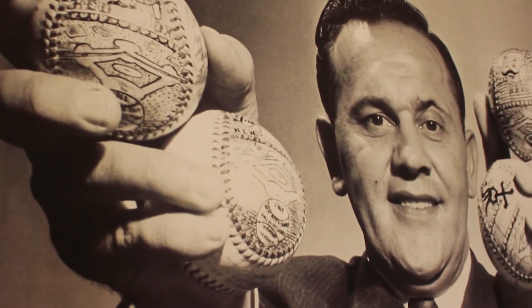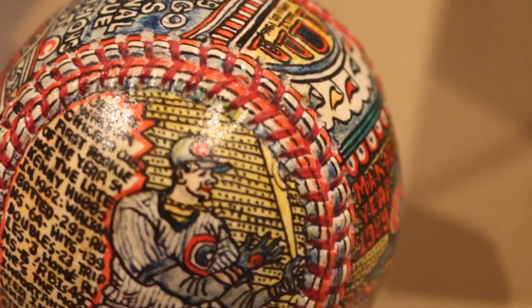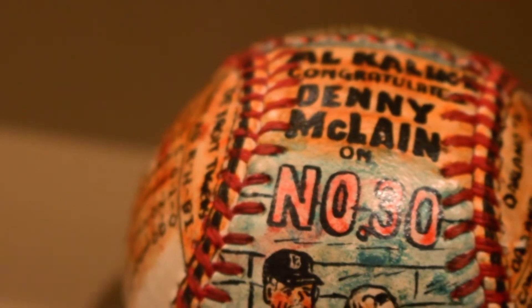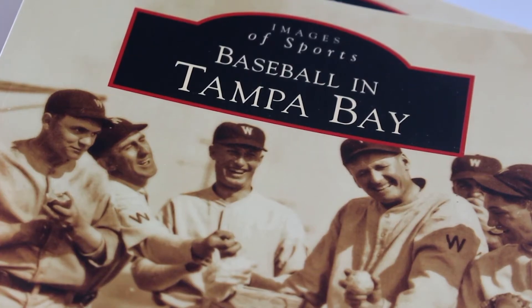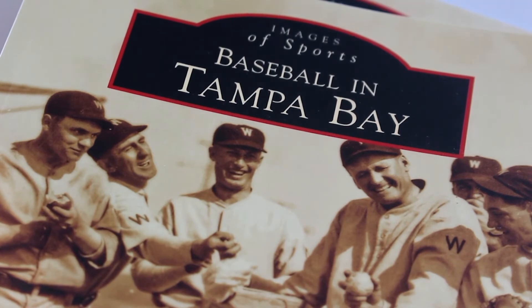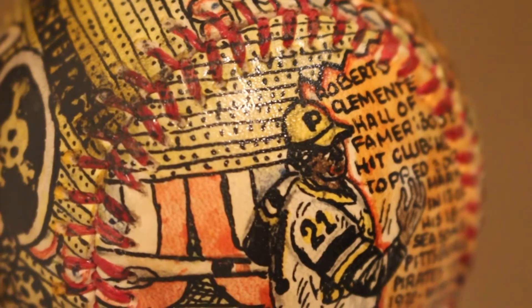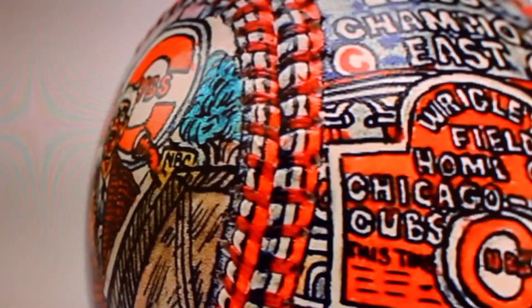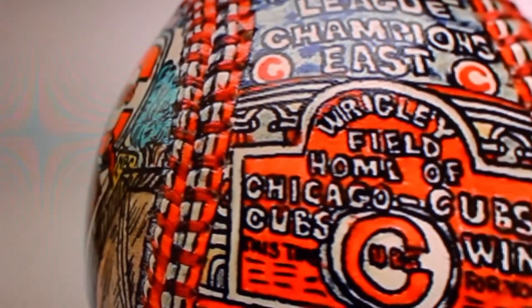We also have a really interesting traveling exhibition right now that was organized by the Chrysler Museum of Art in Norfolk, Virginia, called Having a Ball, which consists of painted baseballs. It's sort of a folk art exhibition and ties in with the local interest in baseball, spring training which is going on right now, and the regular Major League season which is about to kick off.